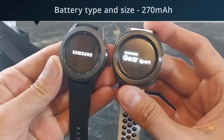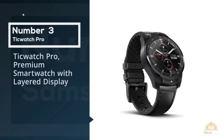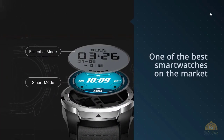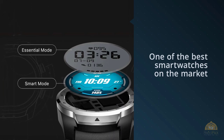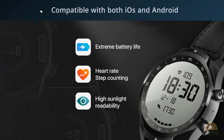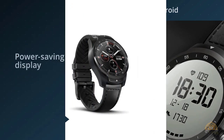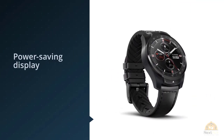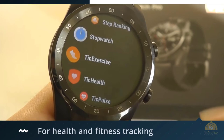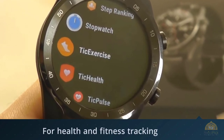Number three: Ticwatch Pro premium smartwatch with layered display. The Ticwatch Pro has not been around for very long but it's already considered one of the best smartwatches on the market. Compatible with both iOS and Android, it has two modes: the smart mode, which gives you two days of battery life, and the essential mode, a power-saving display showing essential details. It's excellent for health and fitness tracking — you can track sports and fitness activities, calories burned, heart rate, GPS, and integrate hundreds of fitness apps via Google Play.